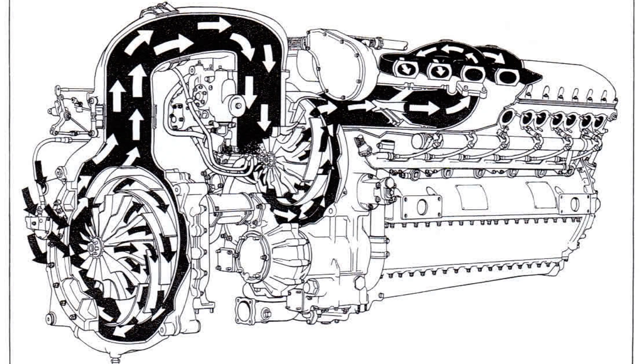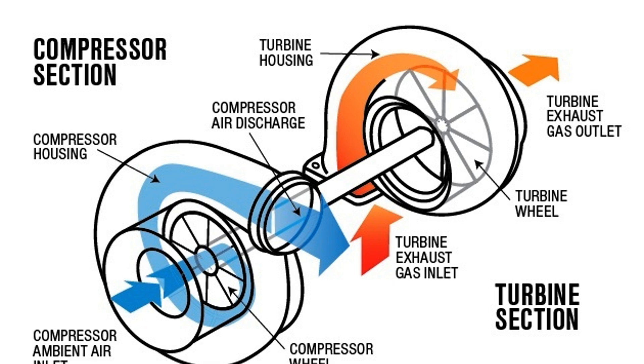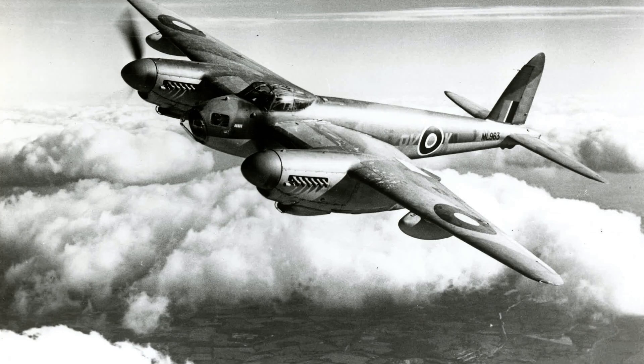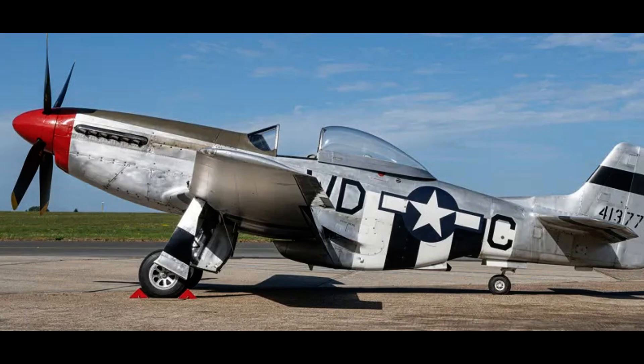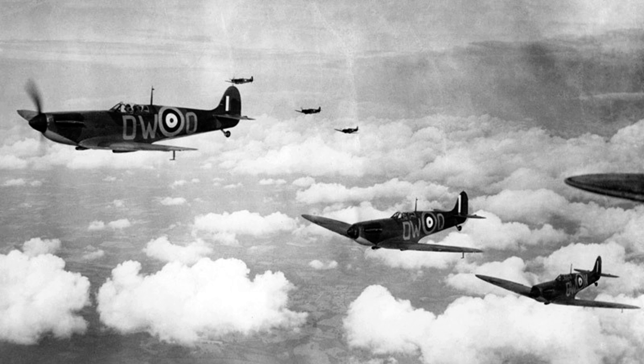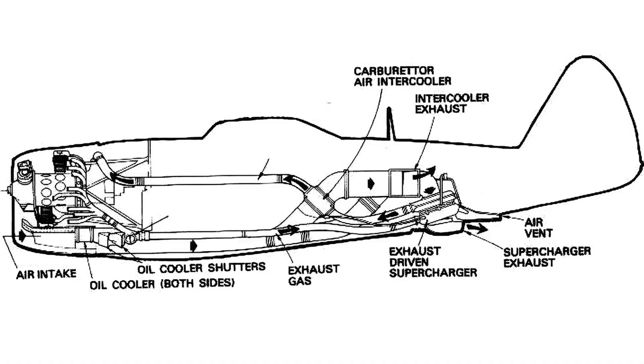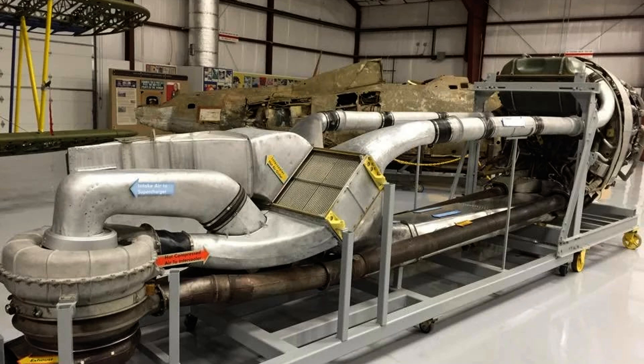So now we know that a supercharger is powered by the engine, and a turbocharger is powered by the exhaust. Knowing this, one might ask why any engine manufacturer would install a supercharger instead of a turbocharger. For example, the famous Merlin engine, which powered the Avro Lancaster, De Havilland Mosquito, Hawker Hurricane, P-51 Mustang, and Supermarine Spitfire, did not have a turbocharger. It did, however, have a multi-stage supercharger. Because although the turbocharger was more efficient, it required a lot more ducts and piping to collect and control the exhaust, route it to the turbo, and then duct the intake air back to the engine. All of this stuff needed space, and of course it was heavy. Everything in aviation is a compromise.